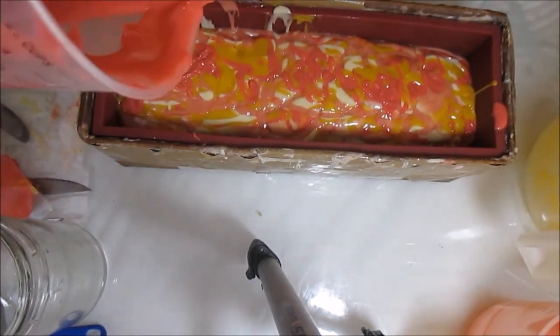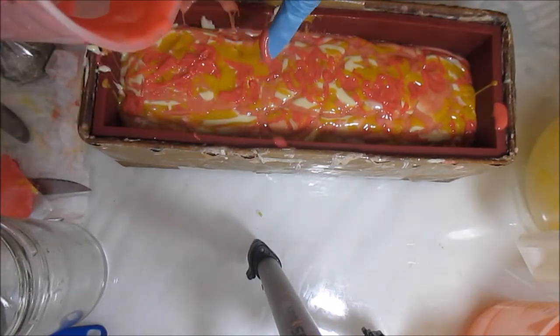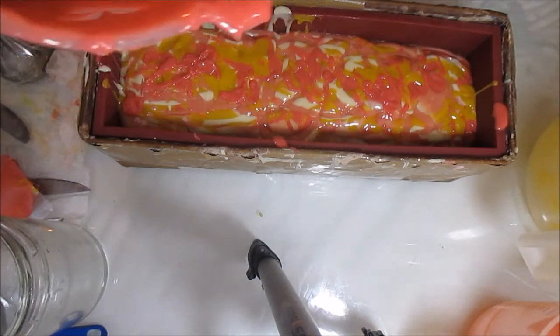Now this part here — I think I'm going to swirl this because I don't necessarily like how it's just kind of frizzling on the top. And now I'm going to stop and just spoon on the rest.